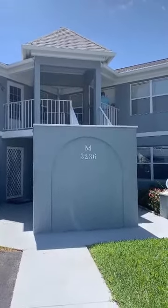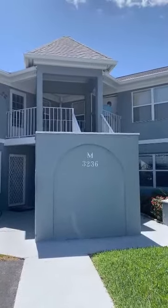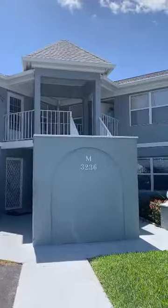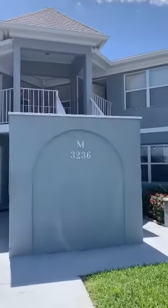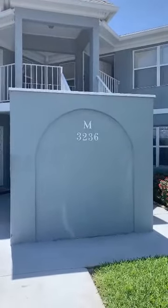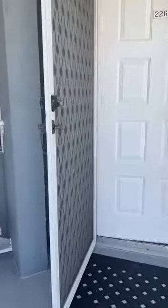Hi everyone, welcome to 3236 Southeast Astor Lane. We're in the Village of Stewart, which is an area 8. This is an all-ages, pet-friendly condo community. I'm going to begin walking you up to the front door of the unit — it's the top right corner unit, number 226. It's about 1,200 square feet.